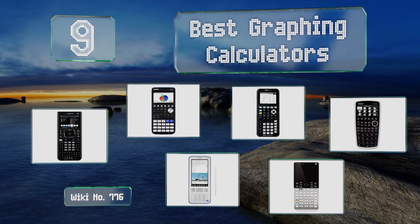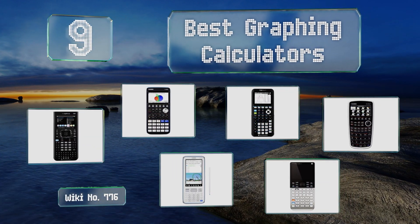EasyVid presents the nine best graphing calculators. Let's get started with the list.